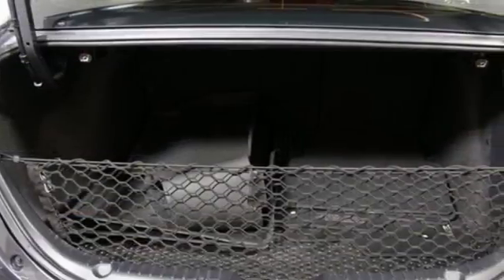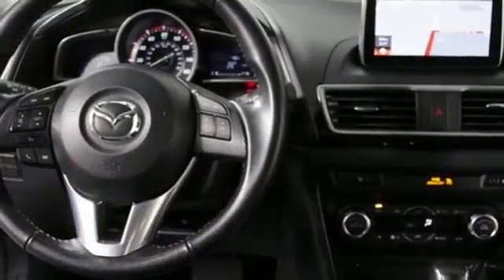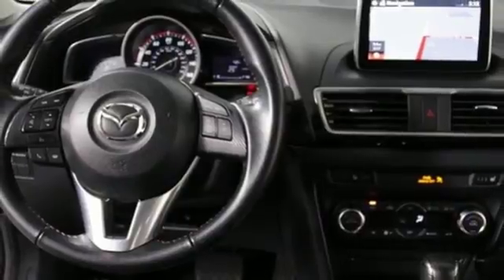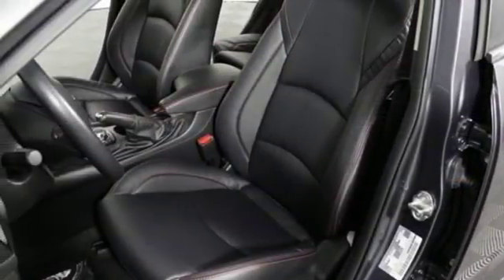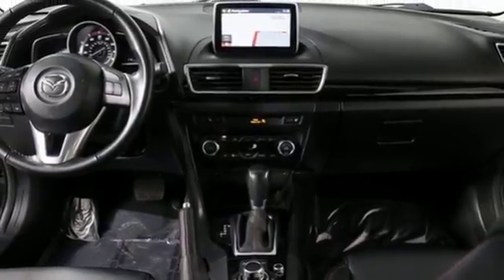It has stability and traction control and dual exhaust. Plus with Skyactiv technology, it delivers great fuel economy and nimble performance. An enthralling choice for compact car shoppers. Take home this Mazda 3 today.